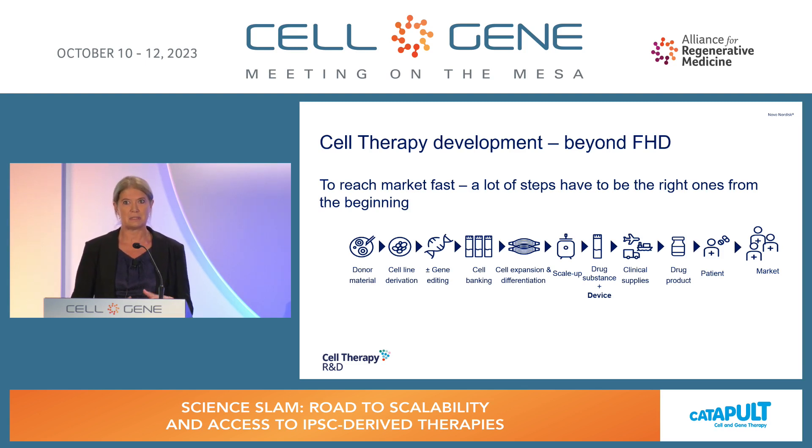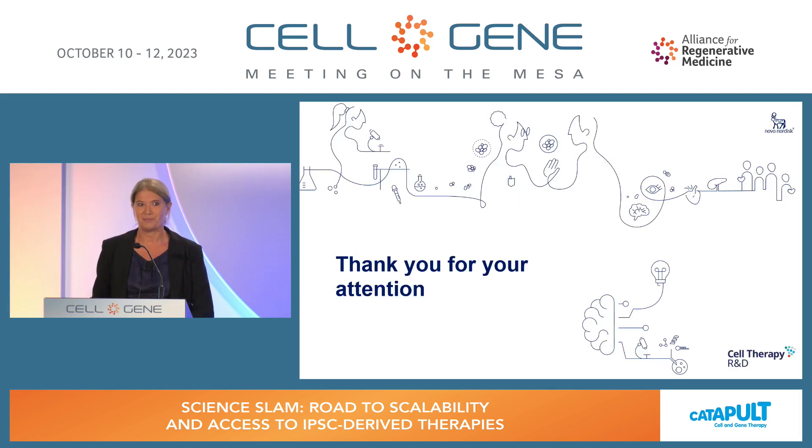There's a lot that still needs to be developed and matured in this field, but I think we are certainly getting there. And I will close up with those words. Thank you.